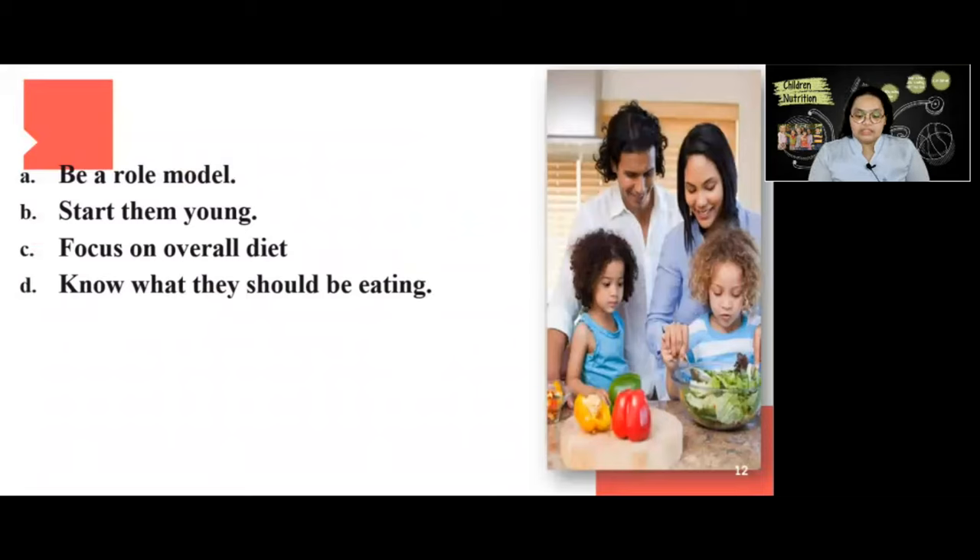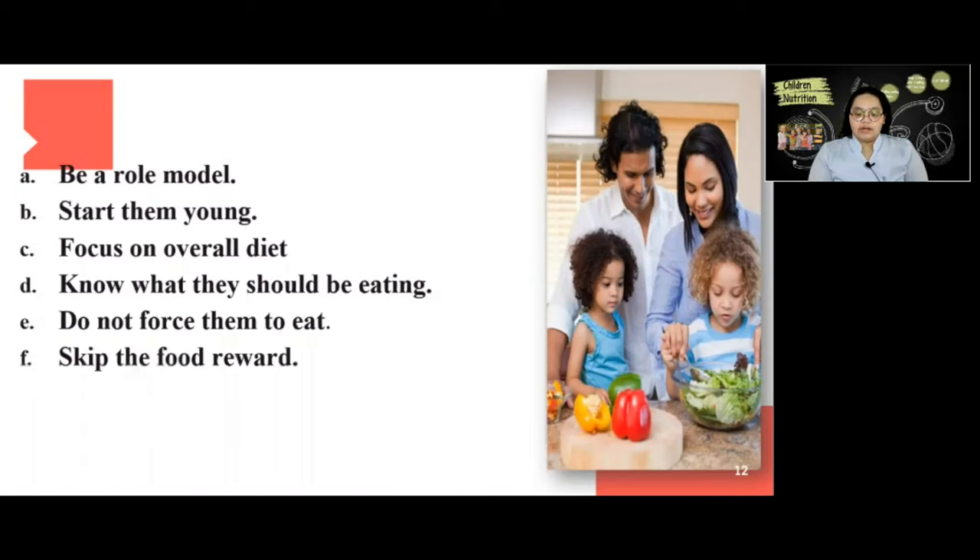Do not force them to eat — do not make your child clean their plate. They need to learn how to listen to their body. When they feel full and are allowed to stop eating, they are less likely to overeat. Next is to skip the food reward — when you use food as a reward or to show affection, your child could start using food to cope with their emotions.